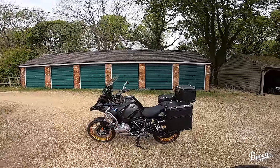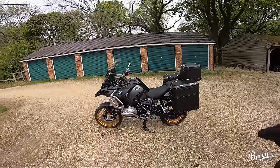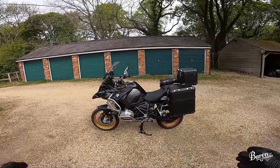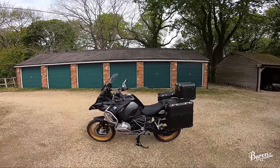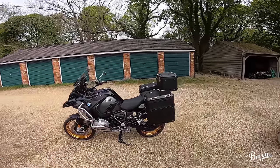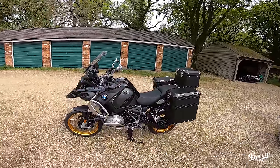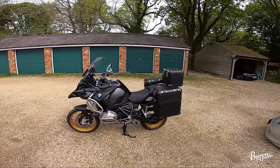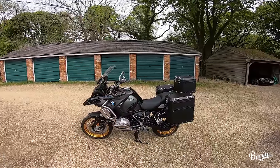Thank the Lord, praise the Lord — I have a GS Adventure back in my life. This is a 2021, which is exactly the same as a 2022, R1250 GS Adventure. It's got the massive panniers on. I've literally just picked it up from BMW and I'm so happy. I've missed this bike so much in my life.